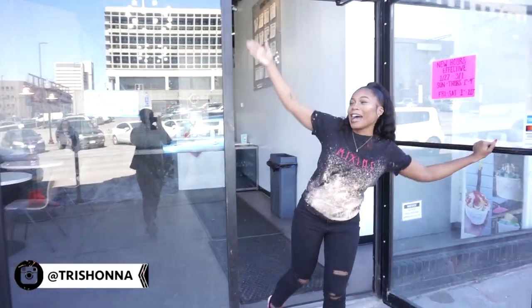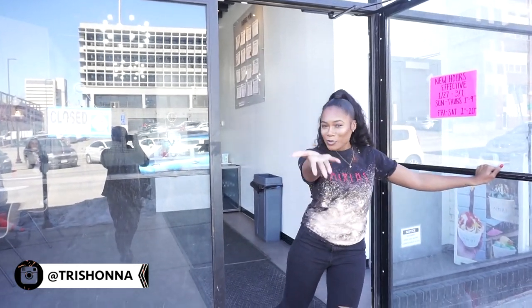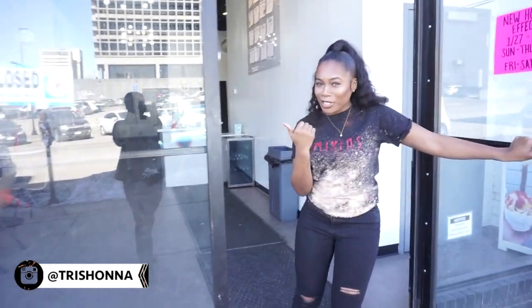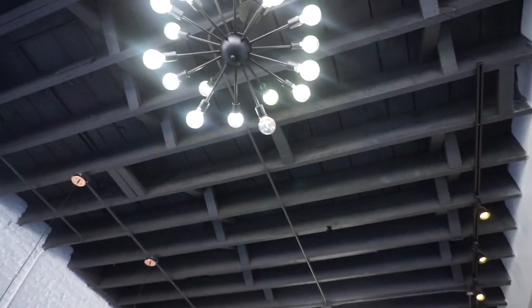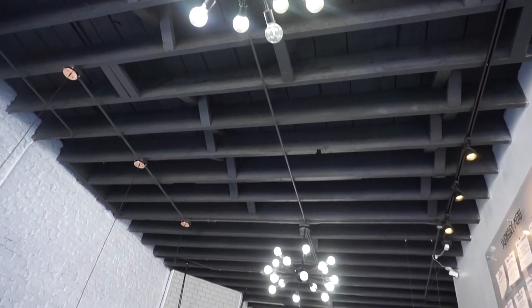Welcome to Mikasa Ice Cream Shop! When you first walk in, you have these chandeliers at the top. The vaults cost way more than the chandelier, so I don't know if it was worth it.